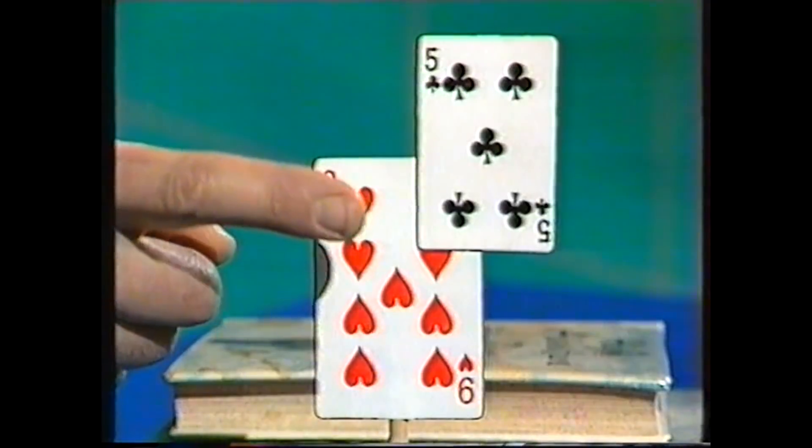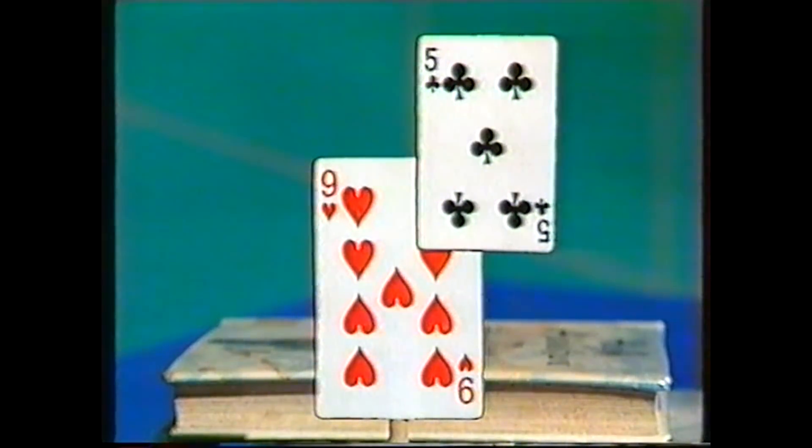Most people see a large nine with a small five stuck up in the corner of it. That's what most people see. But why? Let's examine that.